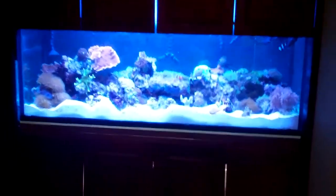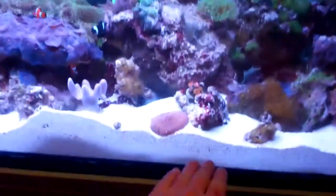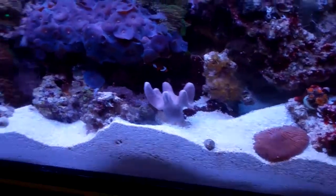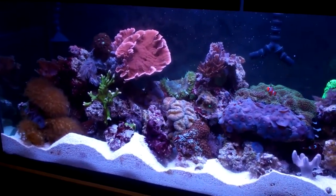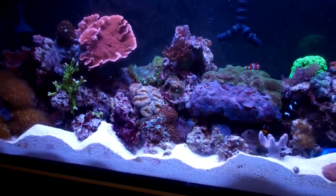The dentist's office tank has been up and running for a couple weeks. I've had to suck out a lot of sand along the bottom because the Engineer Gobi keeps building it up. I just turned the lights back on — all the lights on — so some things might be closed up. It was just the Actinix, and they were ready to go out.